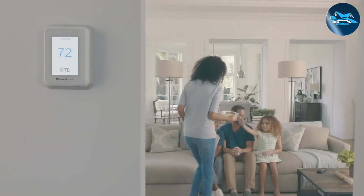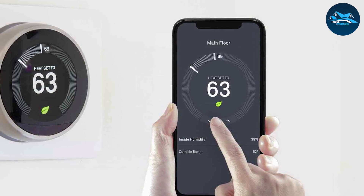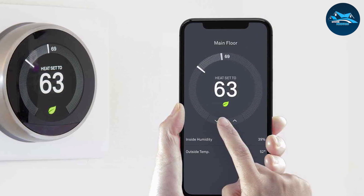On the other hand, a smart thermostat takes it up a notch. It connects to your home's Wi-Fi network, allowing you to control it remotely using a smartphone app. It often has advanced features such as learning your preferences and adapting to your lifestyle.